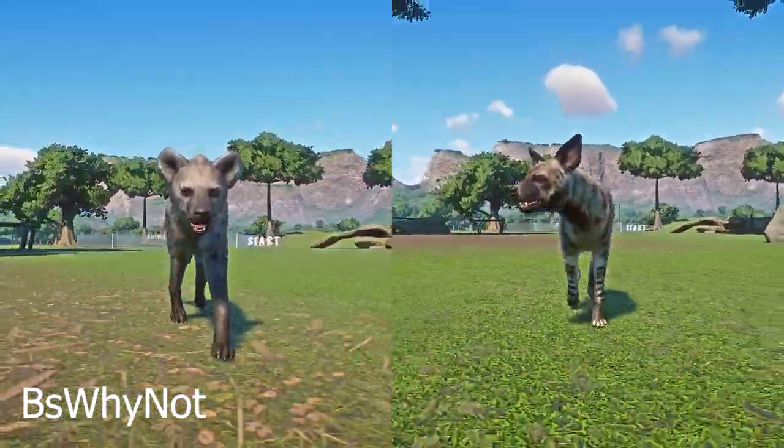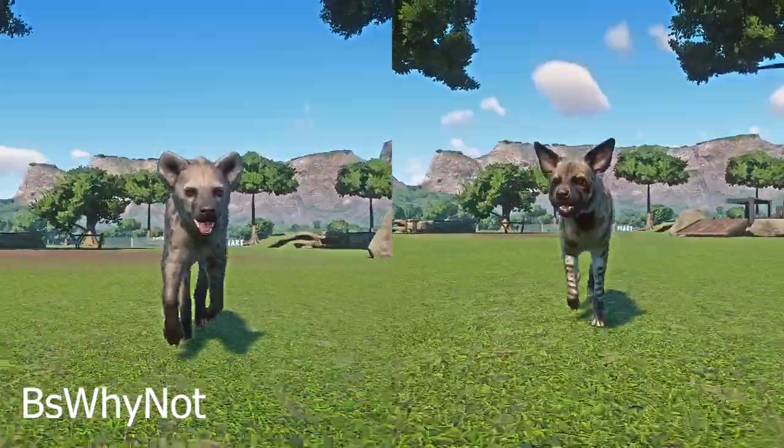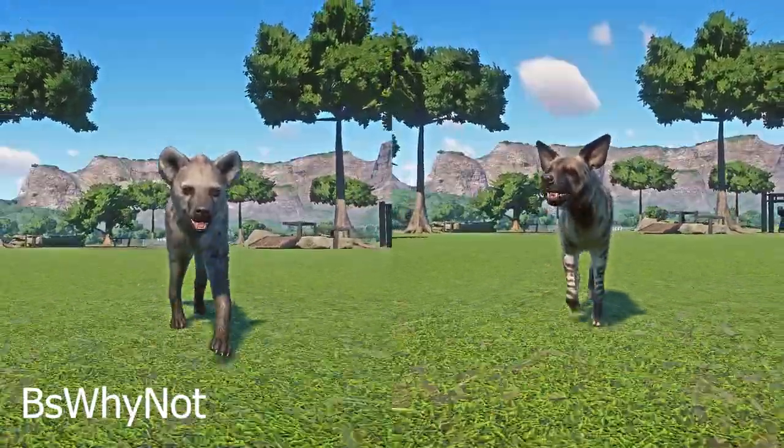Alright you guys, welcome back for another epic head-to-head speed racing video. Today we'll race Spots vs Stripes, aka Striped Hyena vs Spotted Hyena. Let the race begin!